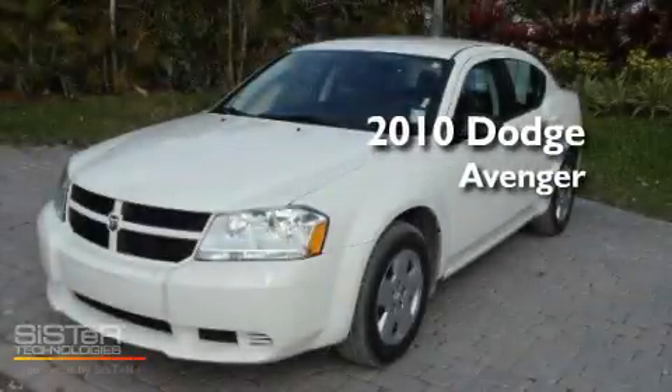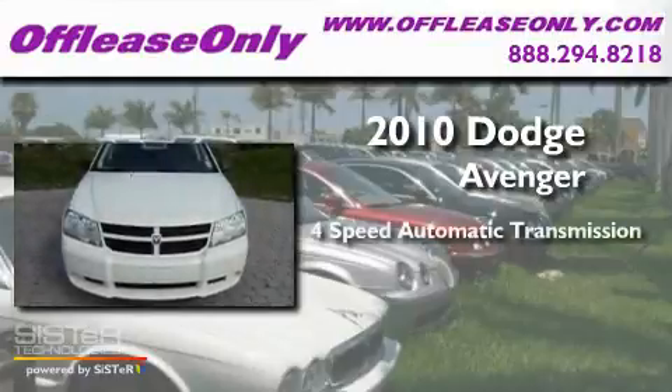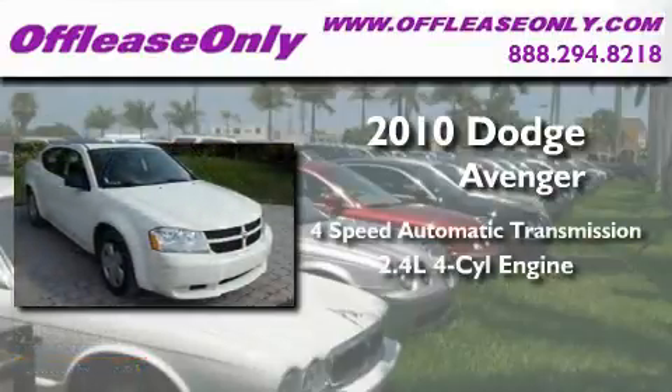This is a 2010 Dodge Avenger. This car has a 4-speed automatic transmission and an inline 4-cylinder engine.